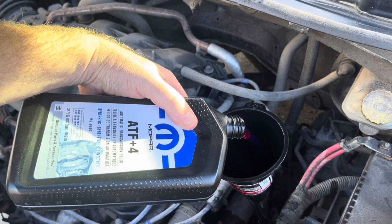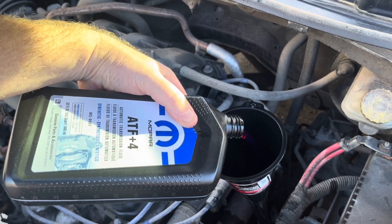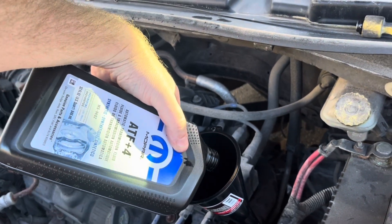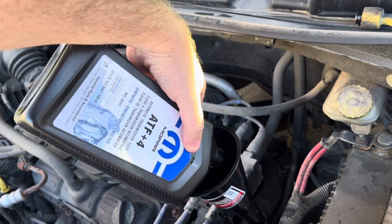Then took it for a drive, checked the level again, and we were done. No mess, no need to jack up the car, no taking out any sort of transmission pan — super easy, highly recommend.